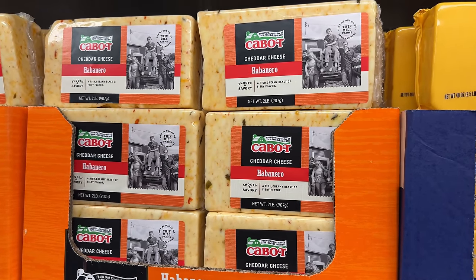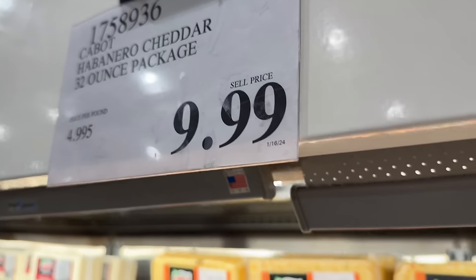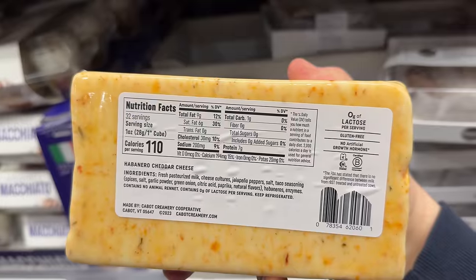Speaking of heat, as someone who loves cheese and some spice, I was excited to see this two pound habanero cheddar cheese block for $10. I plan on trying this the next time I make homemade macaroni and cheese.